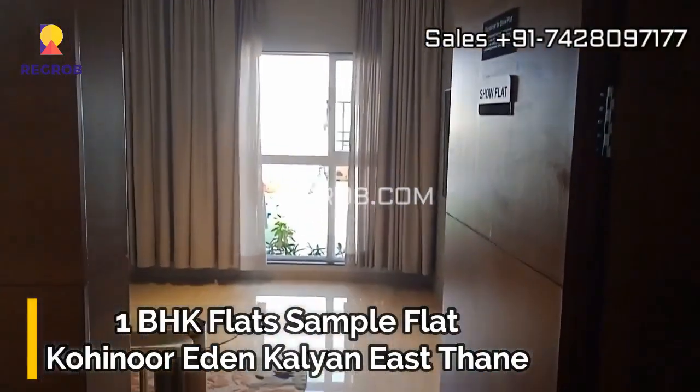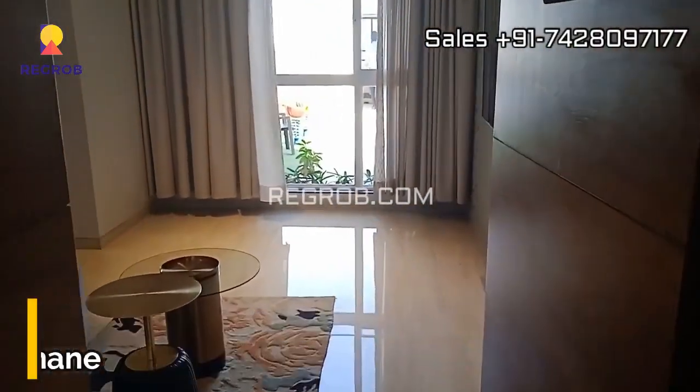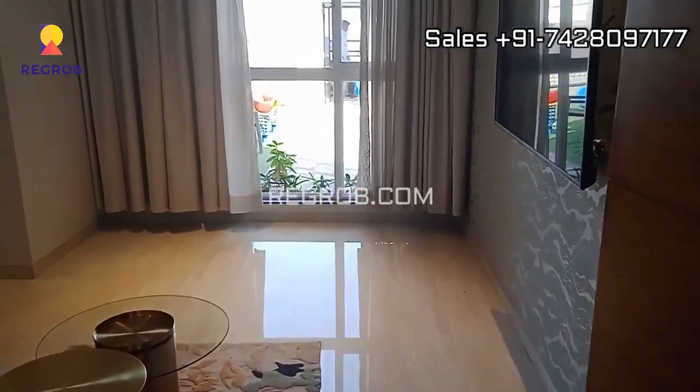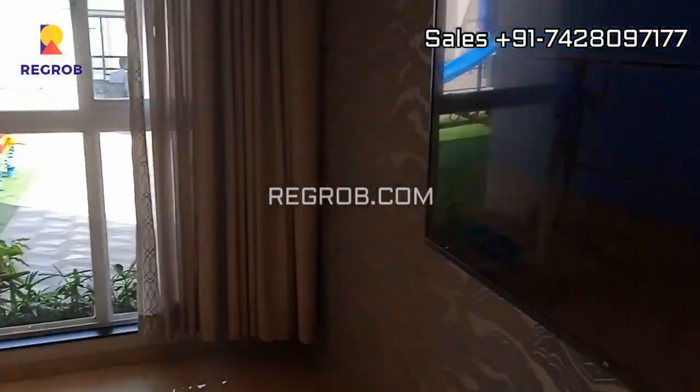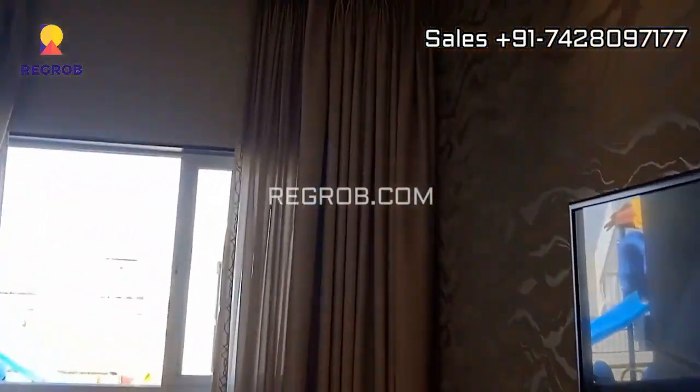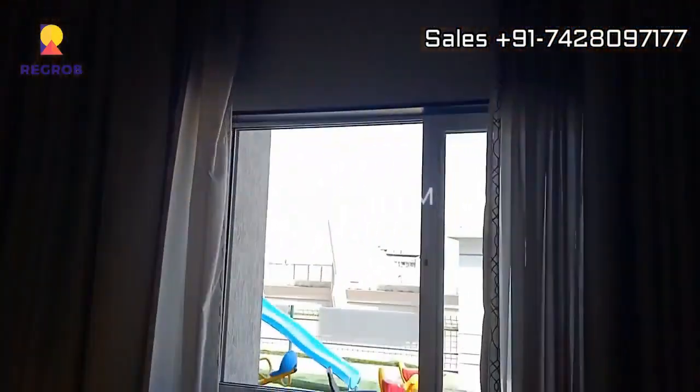Hi viewer, in today's video we're visiting a 1 BHK sample flat at the exquisite Kohinoor Eden. As we enter, the main entrance door sets the tone for what's to come. Behold the living and dining area — it's a beautifully designed space that exudes warmth and comfort.